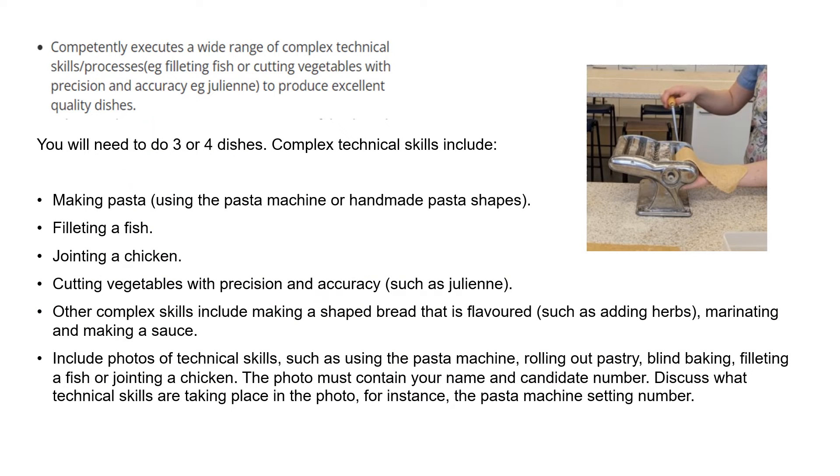Looking at the marking criteria of competently executing a wide range of complex technical skills processes — e.g. filleting fish or cutting vegetables with precision to produce excellent quality dishes — it will be three or four dishes you complete. Complex technical skills include making pasta using a pasta machine. Make sure you get photographs of you doing these things, including your candidate name and candidate number. This is important.